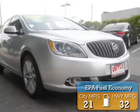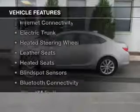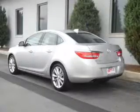Great fuel efficiency saves you money by requiring fewer trips to the gas station. The features include a power sunroof, internet connectivity, electric trunk, heated steering wheel, leather seats, and heated seats.